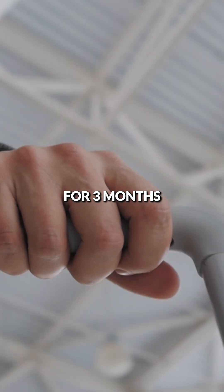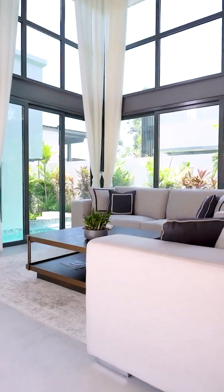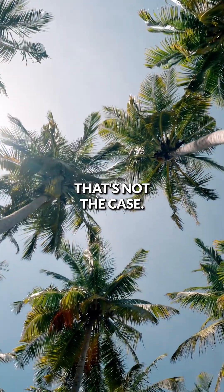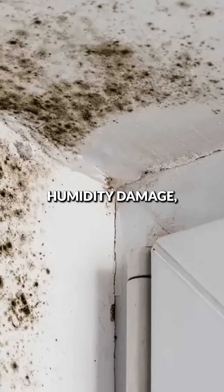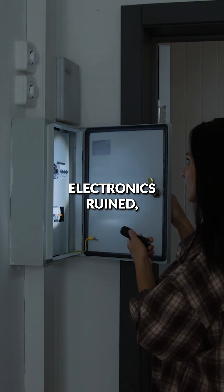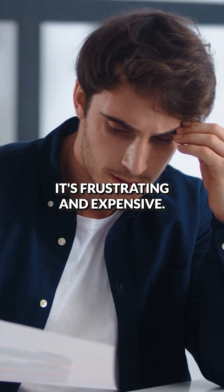What if you could leave your villa for three months and come back to find everything exactly as you left it? Normally in the tropics, that's not the case. You return to mould in the wardrobes, humidity damage, electronics ruined, and air conditioning bills that don't make sense. It's frustrating and expensive.